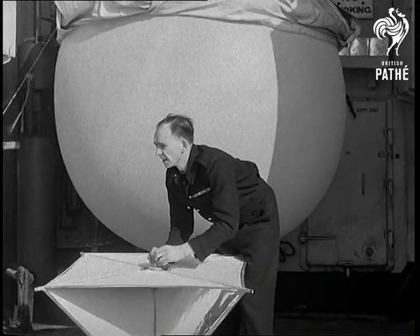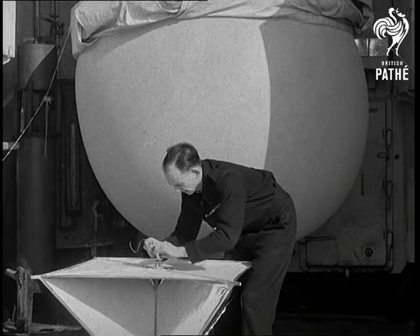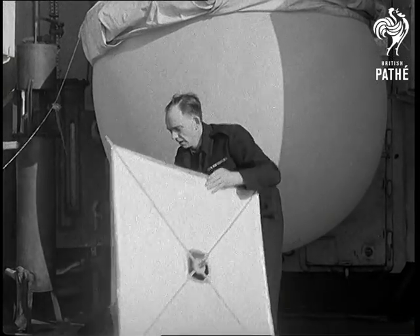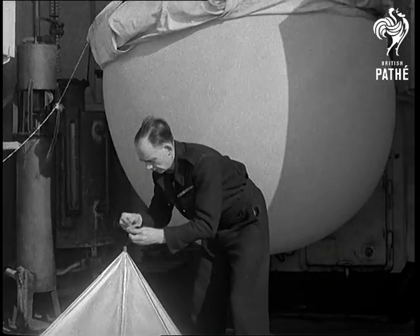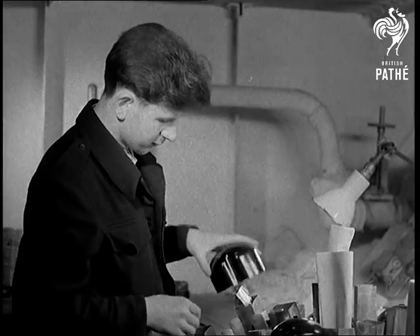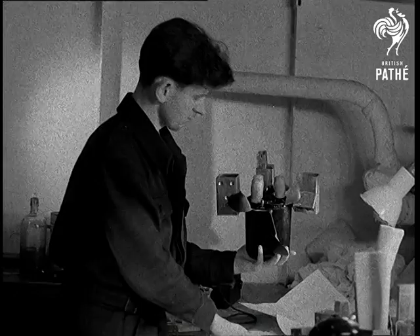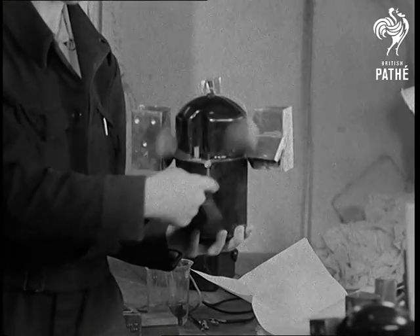Meanwhile, in the balloon shed on deck, the balloon is being prepared for the afternoon ascent. We send up one balloon every six hours the whole time we're on station. The balloons are filled with hydrogen, and some of them go up as far as 70,000 feet before they burst. Their course and speed are plotted all the way by radar. Down in the MET office, one of the tiny transmitters carried by each balloon is tested. Instruments on the transmitter record changes in air conditions as the balloon rises, and these readings are automatically sent out and picked up by a receiver in the ship.